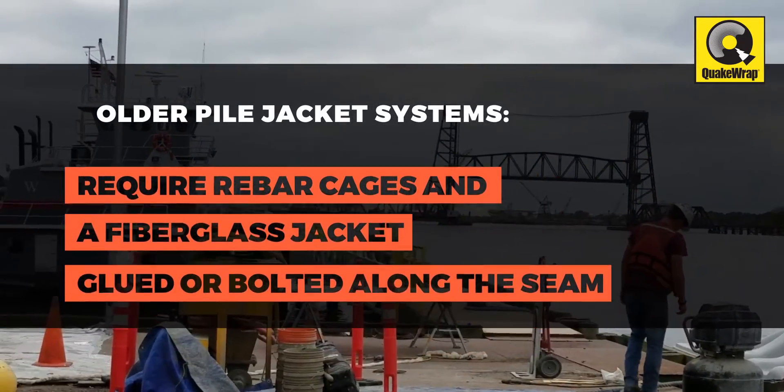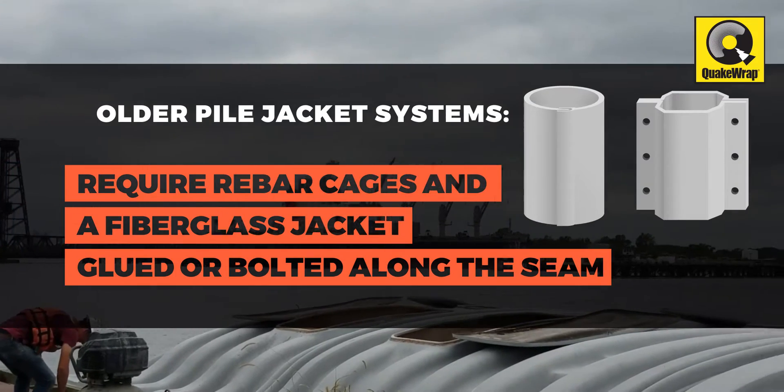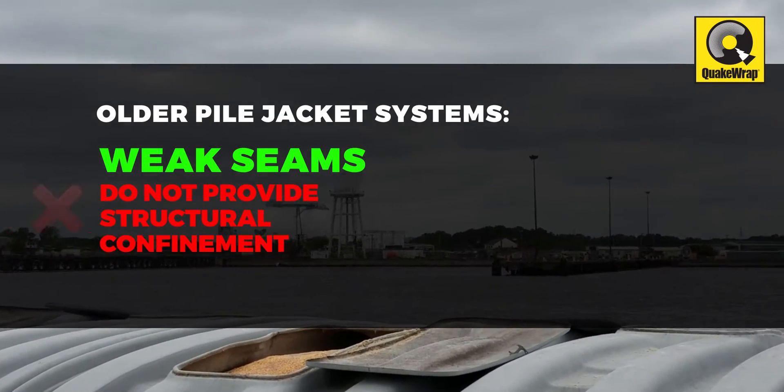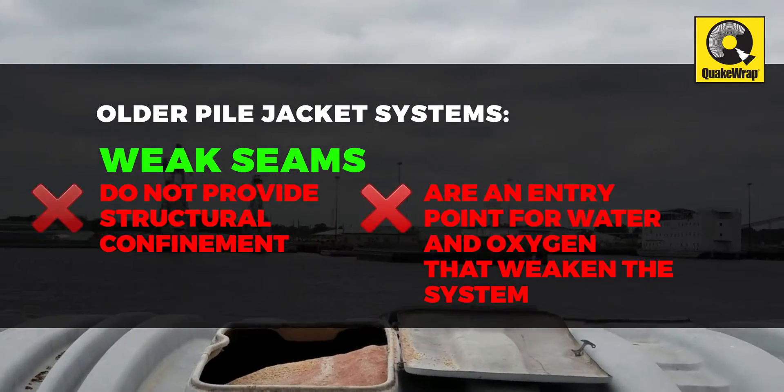Older pile jacket systems require rebar cages and a fiberglass jacket that gets glued or bolted along its vertical seam. These weak seams do not provide structural confinement and are an entry point for water and oxygen to weaken the system over time.